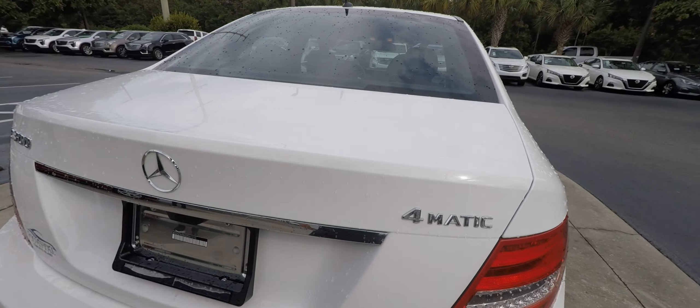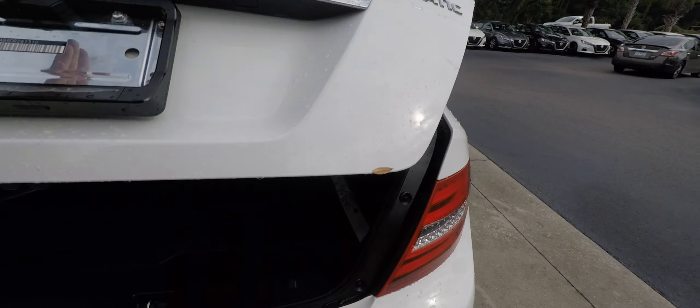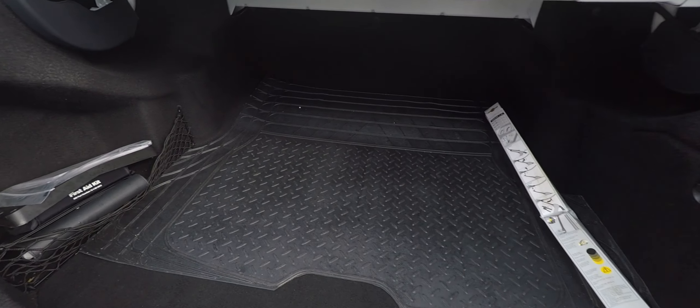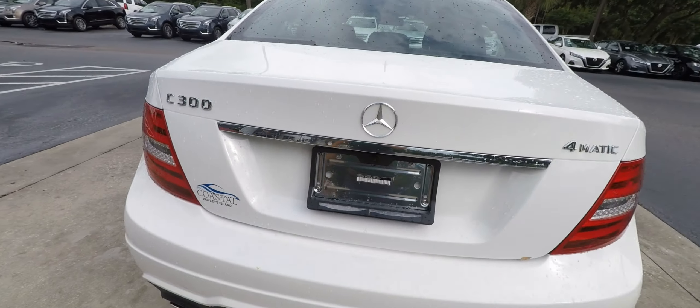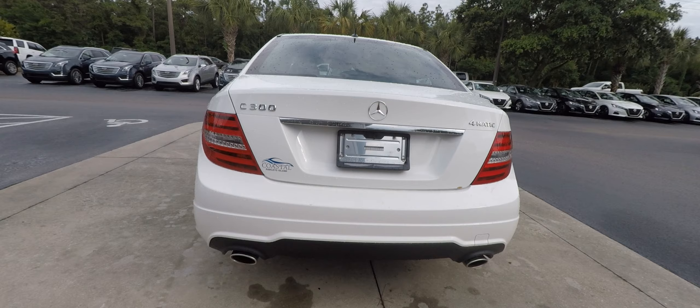The 4MATIC badge shows that it is an all-wheel drive vehicle. In the rear, there's a cargo liner, owner's manuals, and dual exhaust finishers.